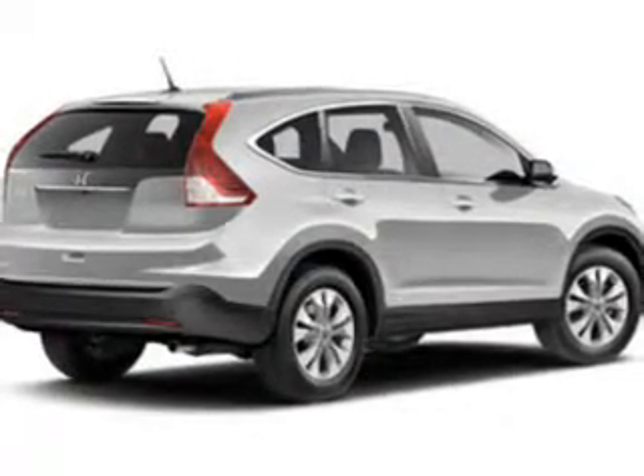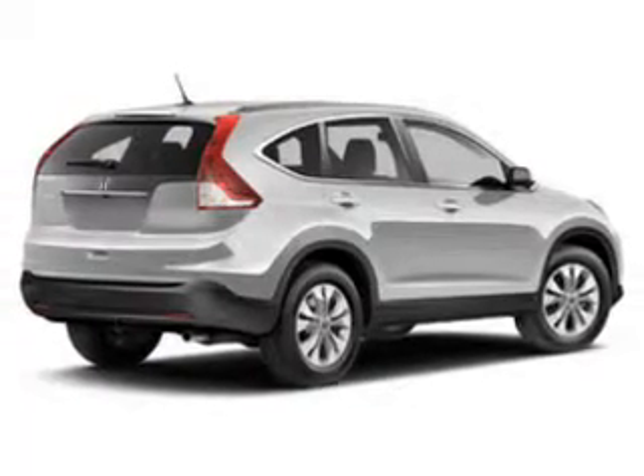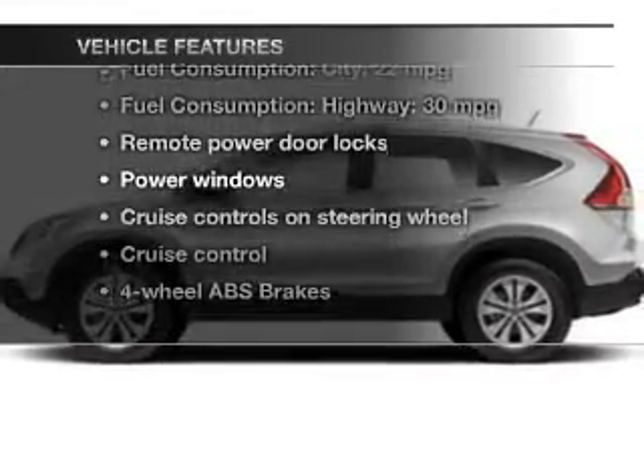Brake safely with the anti-lock braking system. Let the sun shine in with a sunroof. Power and reliability are a great combination — this vehicle has both. Plus, enjoy these notable features that are included in this vehicle.